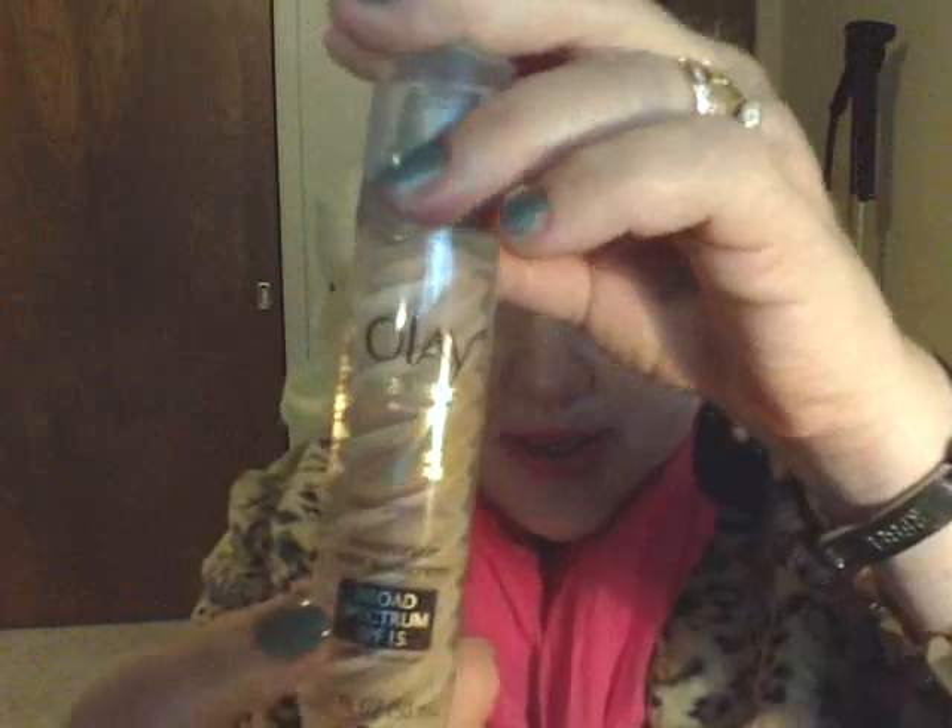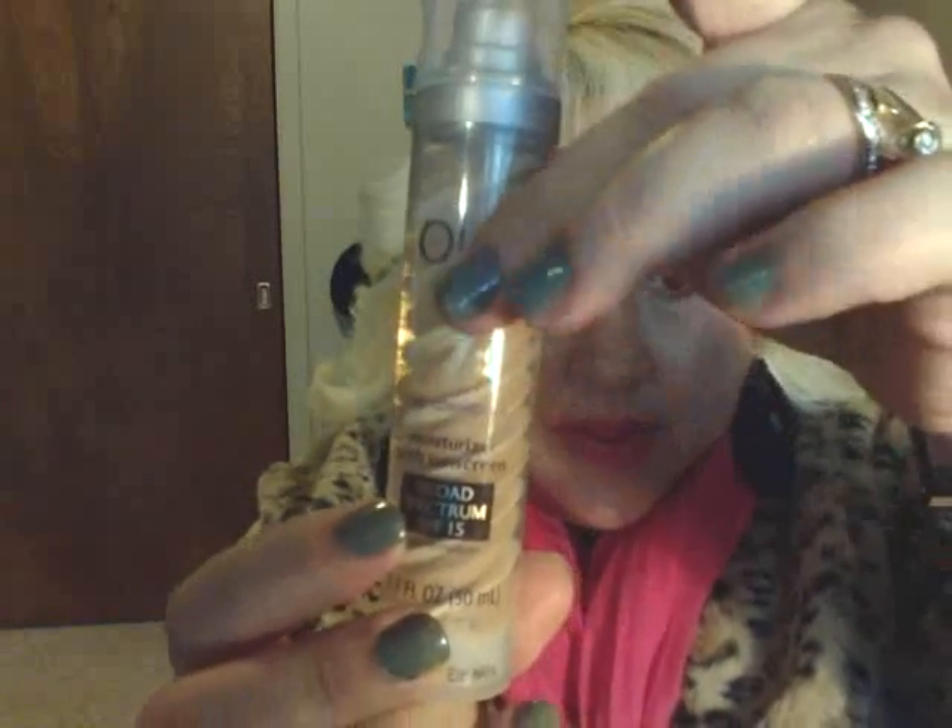Last but not least is my newest product — the Olay Total Effects 7-in-1 Tone Correcting Moisturizing Sunscreen. This is what it looks like. Sometimes you see it labeled as a CC cream, but it's the same product you can find at Walmart and Target without the CC label. I just picked this up a few days ago. This one is very wet — like a very liquid product — and it doesn't really have any coverage at all. I would say it's more like a moisturizer or skin treatment.